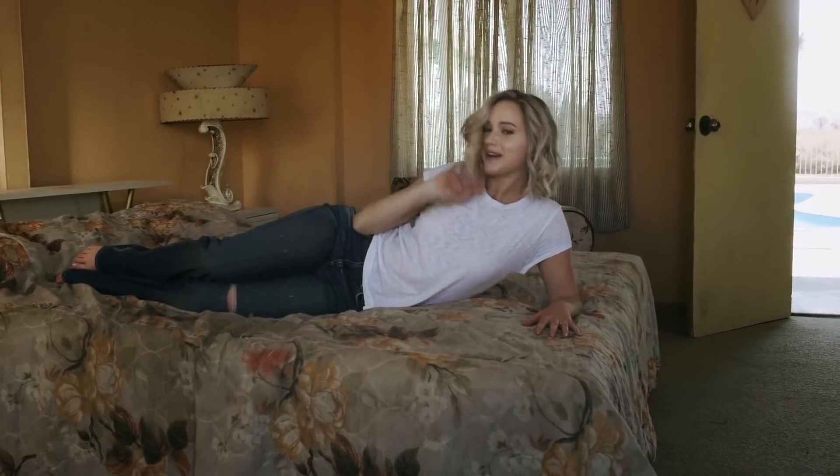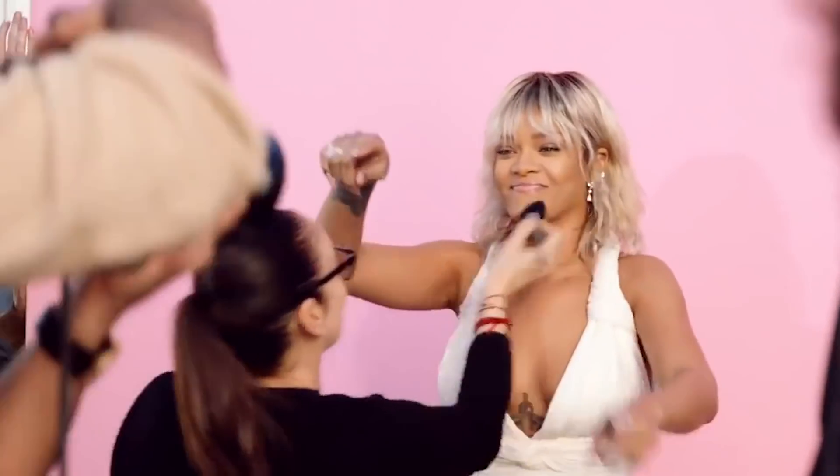Schult says one of the biggest mistakes for round faces is wearing a hairstyle that's also round and hitting at your chin.